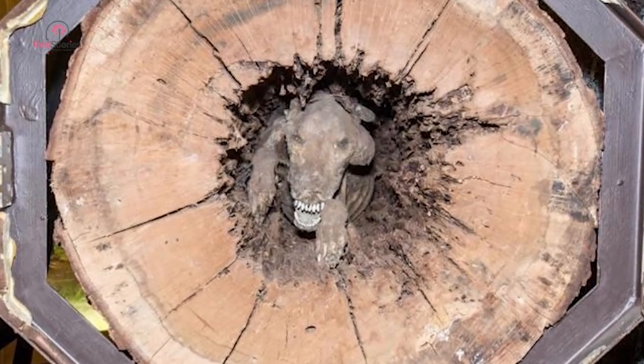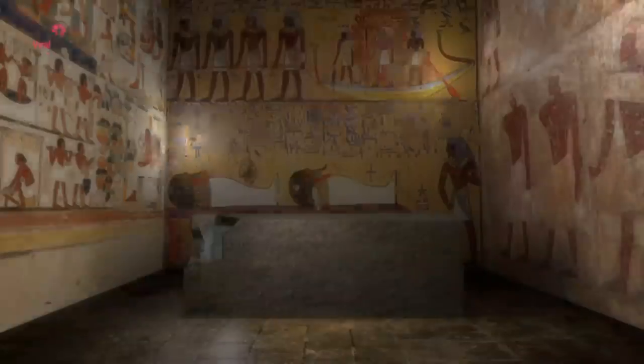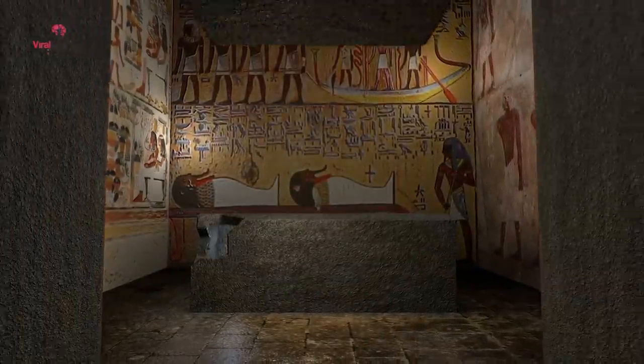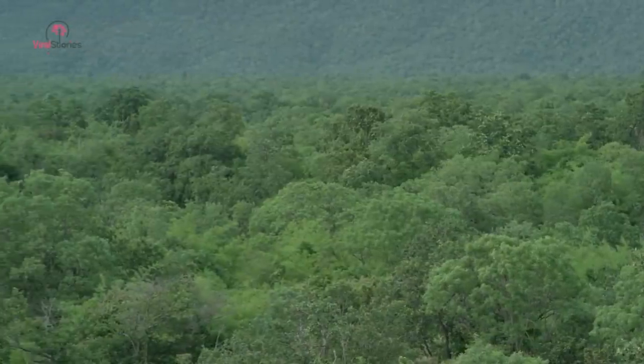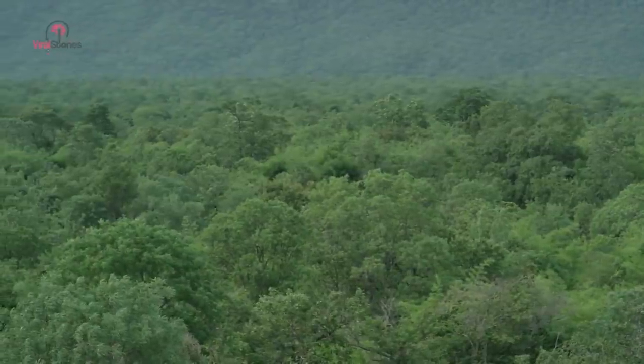Months later, the museum officially opened and the dog became quite a popular attraction. But many people thought it had been man-made. After all, most people know mummification as the process the ancient Egyptians used to preserve dead bodies — it can't occur naturally, can it? Southern Forest World called upon experts in biology and anthropology to explain how this dog inside a hollow tree had ended up so well-preserved. Biological anthropologist Christina Kilgrove from the University of Florida came to the museum to inspect the remains of the dog.